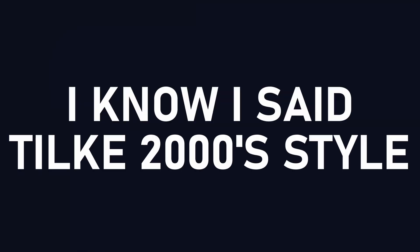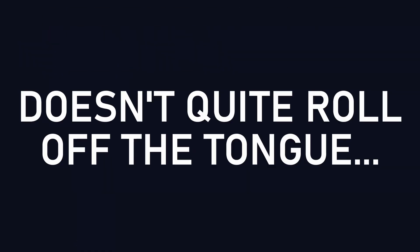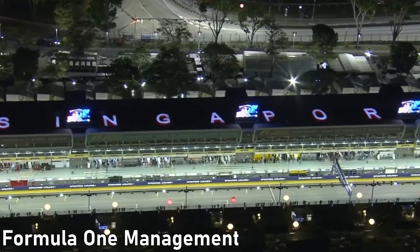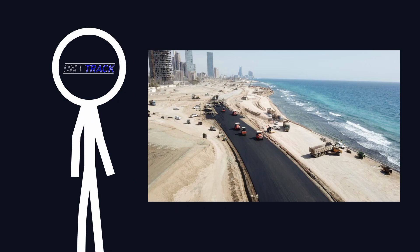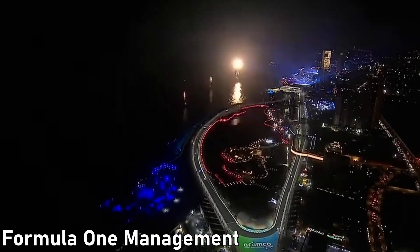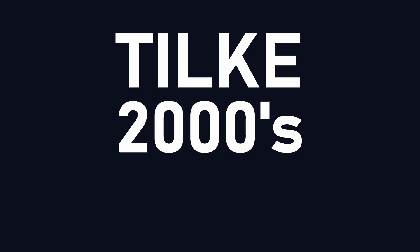I know I said Tilke 2000 style, but Tilke 1999 to 2014 inclusive doesn't quite roll off the tongue. I'll also be leaving out Valencia, Singapore and Baku as there's a certain limitation to building street tracks — these things called buildings and streets — although F1's latest circuits just figured they'd build them from scratch too. And the reason Jeddah and Miami aren't in this video is because they'll probably end up being their own one. Hey guys, it's Taran and welcome to the OnTrack channel where today we'll be designing an F1 track, Tilke 2000 style.